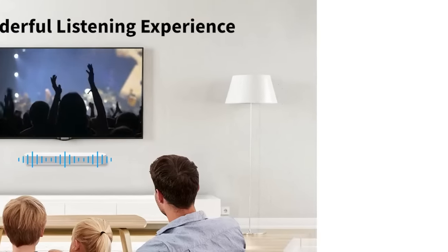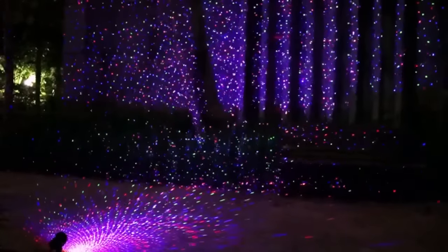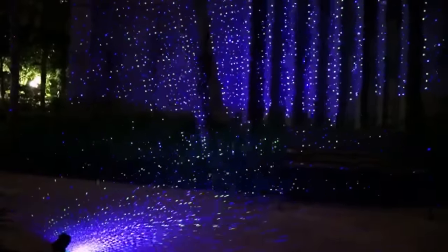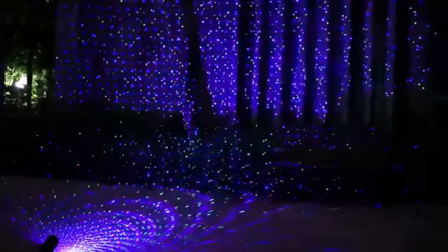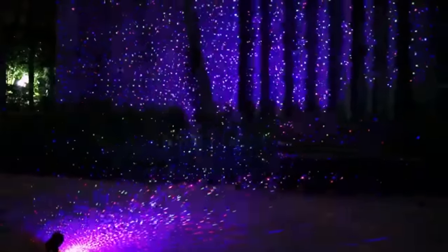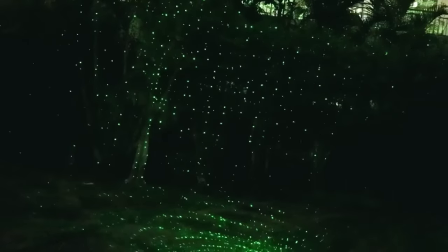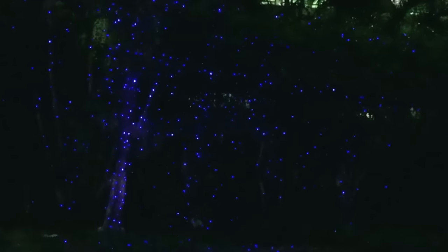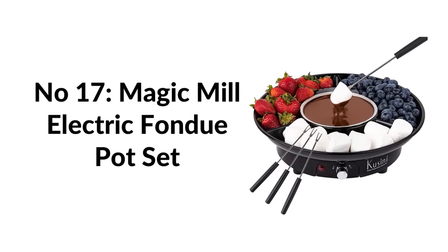Number sixteen: upgraded snowflake lights projector for 2022. This Christmas projector shows a colorful snowfall world with two film options — a variety of snowflakes and cute unicorn designs — easy to change lenses. Number seventeen: unicorn night light, a perfect gift for girls age 3 to 8. The soft unicorn night light brightens any room, brings happiness to children, and lets them fall asleep quickly and peacefully.